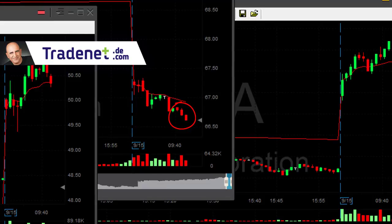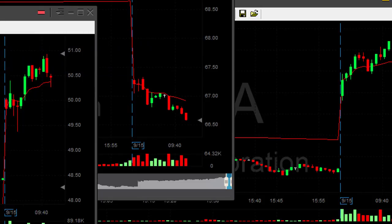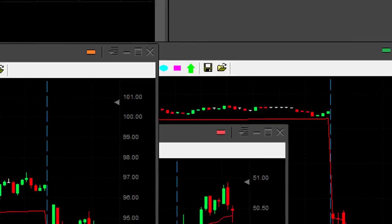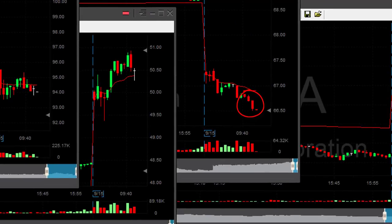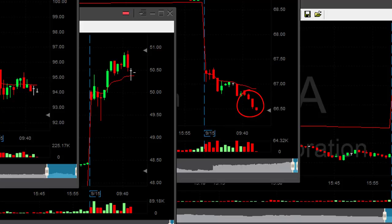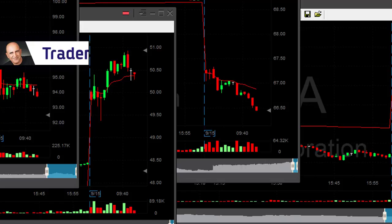Look at CCL — CCL starts moving! That is great. What a nice move in CCL. Oh my God, I have 8,000 shares — I had no idea. I must have made a mistake earlier, but I can't complain. It's an amazing trade right now. Sometimes you make huge mistakes and you lose money; sometimes you make a huge mistake and you make money.